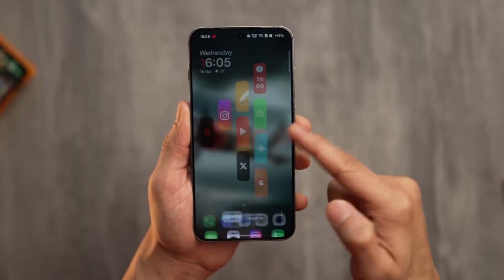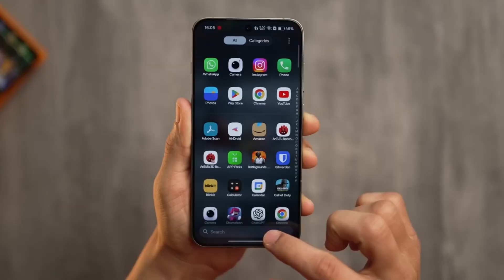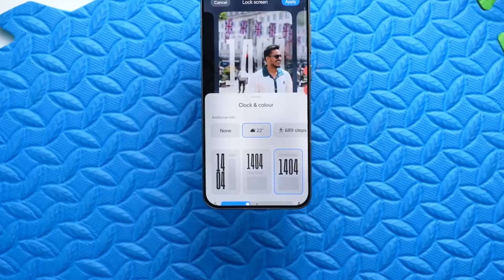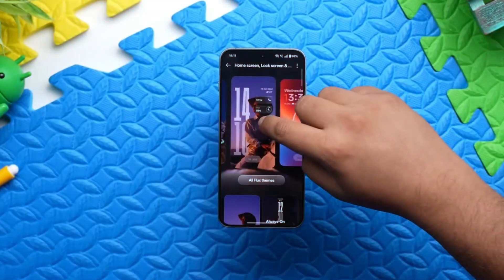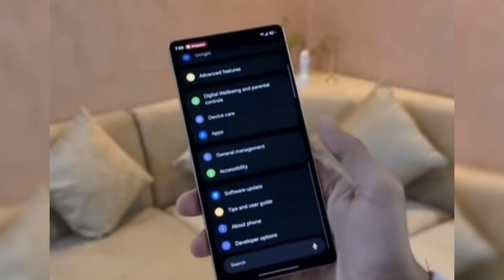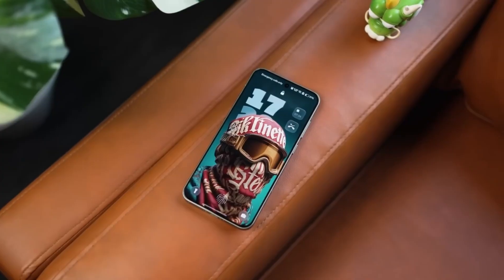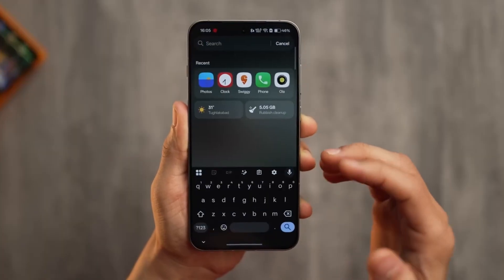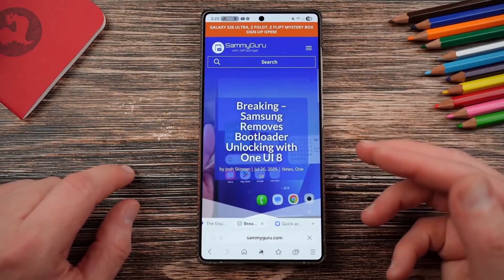Samsung really leaned into the idea of comfort with this update. The new visual polish feels cozy, almost festive. Icons look softer and more friendly, like they've been slightly rounded to match the warmth of the season. Colors feel balanced — not too bright, not too dull. There's a calmness in the UI that makes scrolling feel relaxing instead of tiring. Even the animations have this gentle rhythm, as if the phone is breathing with you. One UI 8.5 feels peaceful.